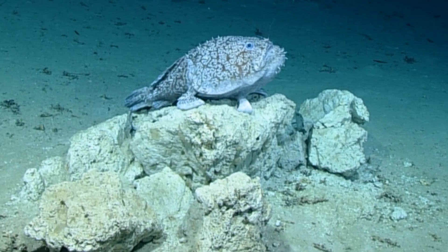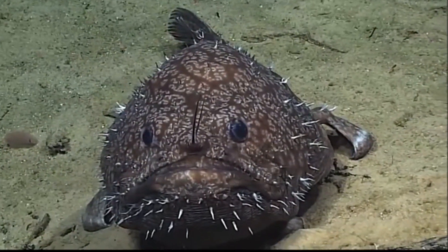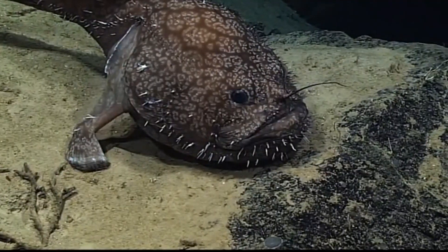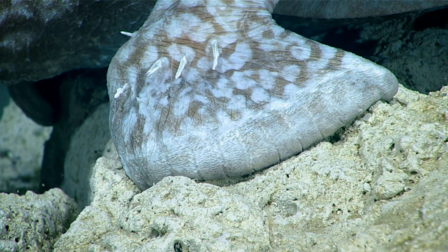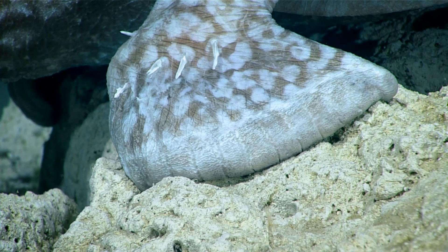They will eat just about anything they can attract. The stomach can be expanded to accommodate large prey. A Shaffer's anglerfish can grow up to 40 inches. They have modified fins that act a lot like feet, allowing them to walk on the sea floor.